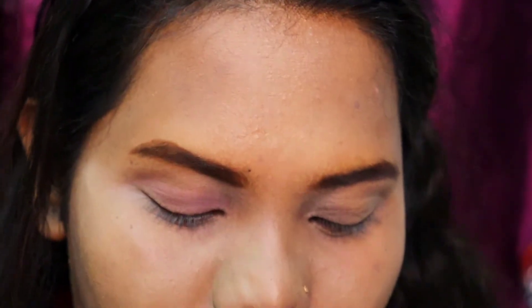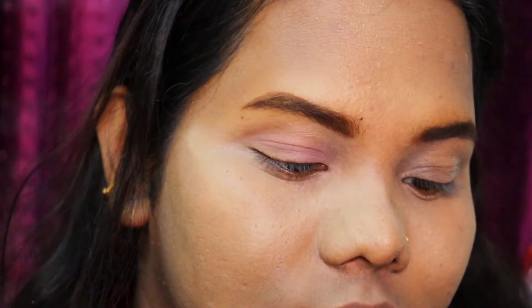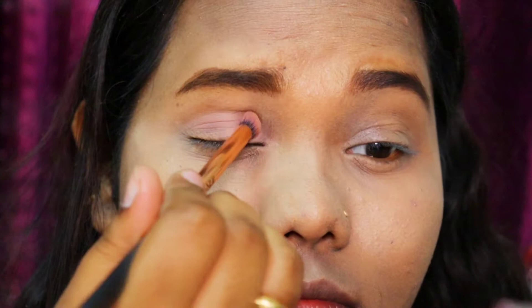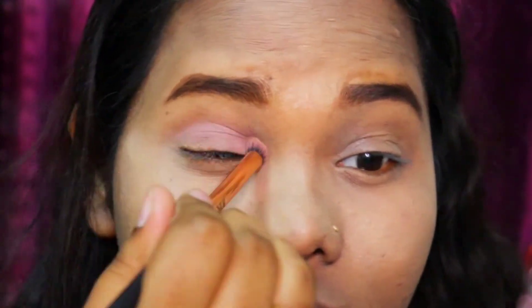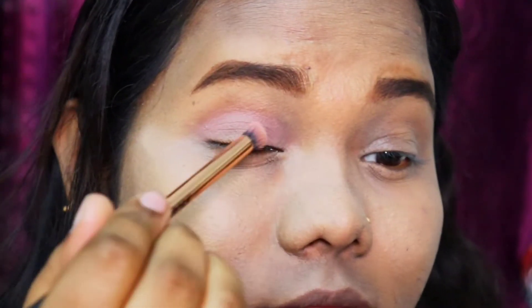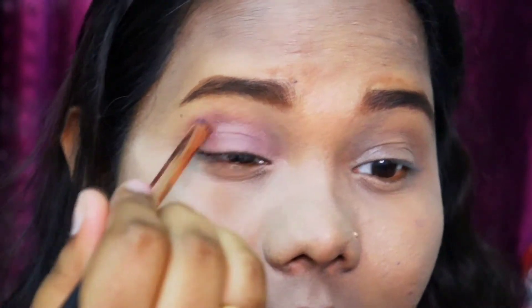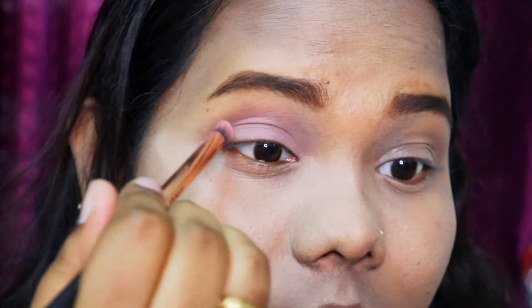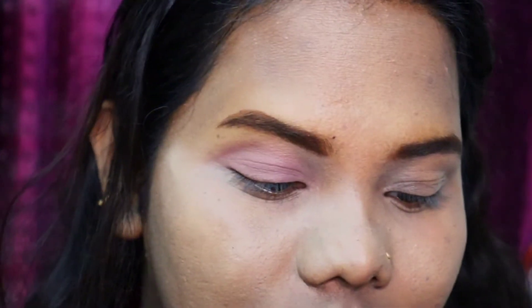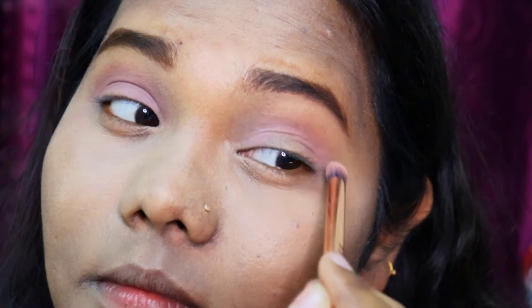I'm taking a light shade from the palette. It looks light on the palette but when you pick it up with the brush it really gives nice pigmentation. I have used the Maybelline concealer for my base. I'm going with a light golden color kind of look today - not glitter but light golden - which matches my lip color.